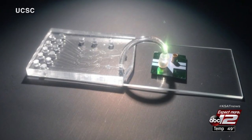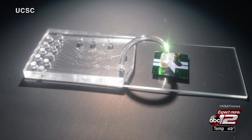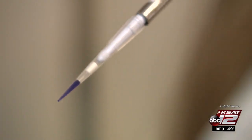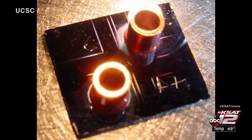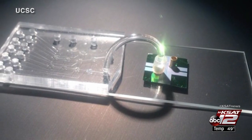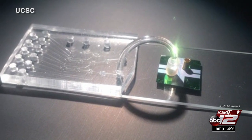This tiny chip can change the way we detect viruses. These local researchers are proving it by taking bodily fluids infected with Zika and letting the chip detect the virus. Very small amounts of fluid, and the device just looks at what's in the fluid and detects it immediately.